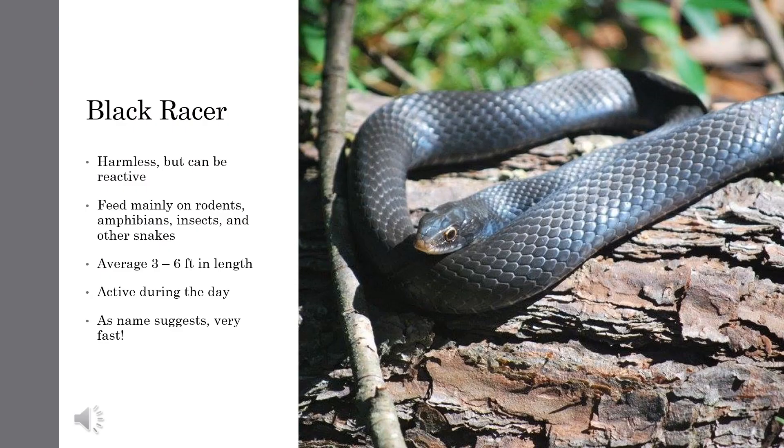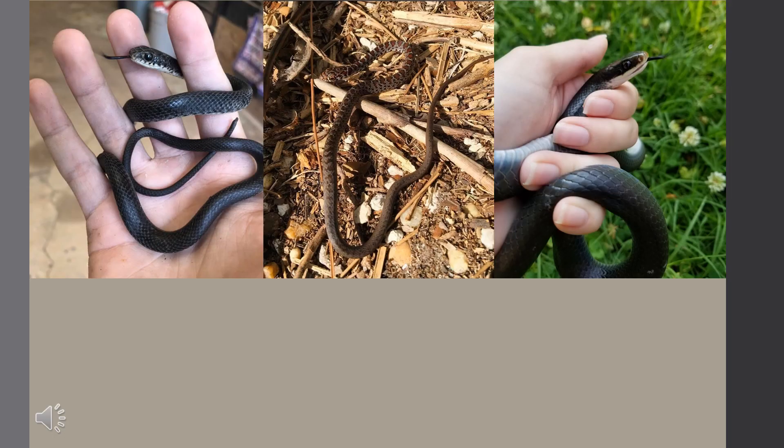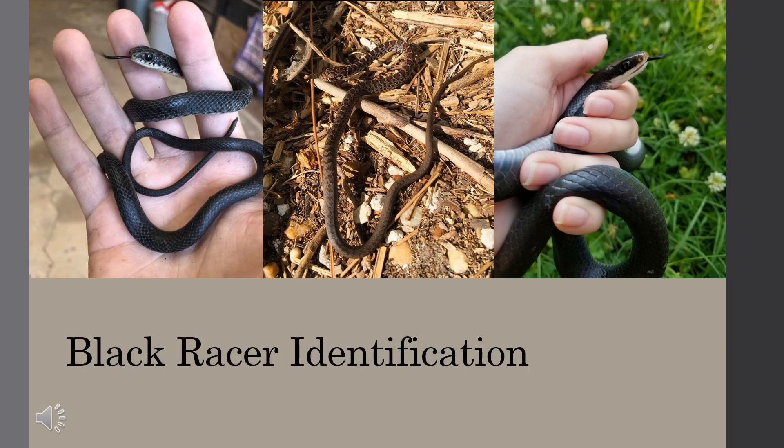Often confused with Rat Snakes, Black Racers are feisty little guys. They are quick to flee and may strike out defensively. There's actually a joke in the herping world: if you see a snake and wonder if it's a Rat Snake or a Racer, if you reach down to pick it up and it's still there, it's a Rat Snake. Adult Racers are black in color with a white underside. Juveniles, just like with the Rat Snake, do not resemble adults and are usually gray with a series of red blotches running down their bodies.